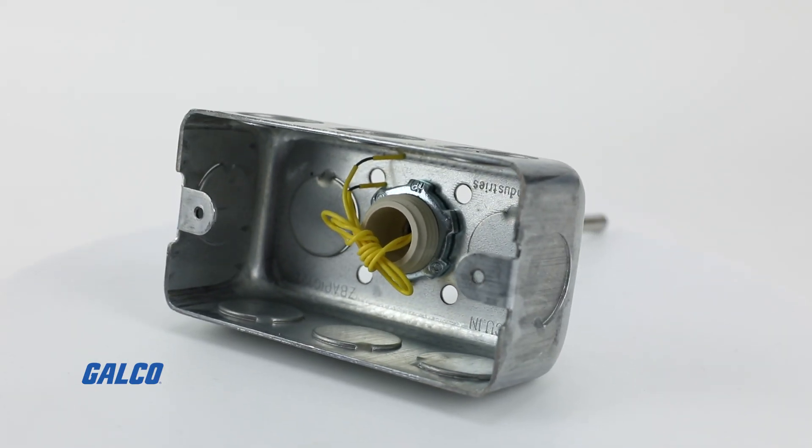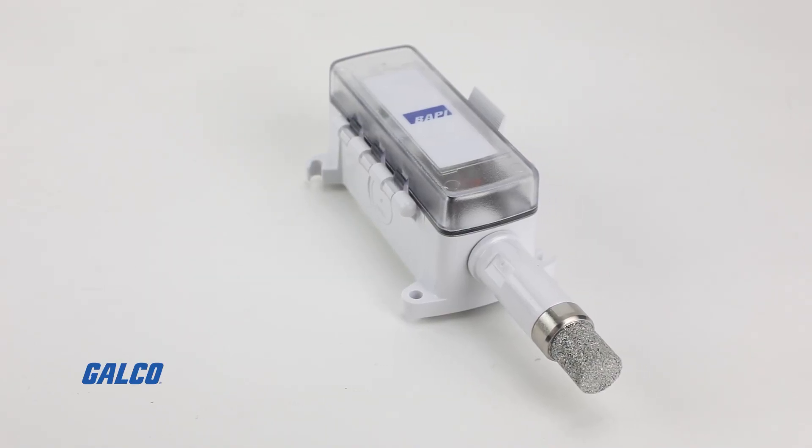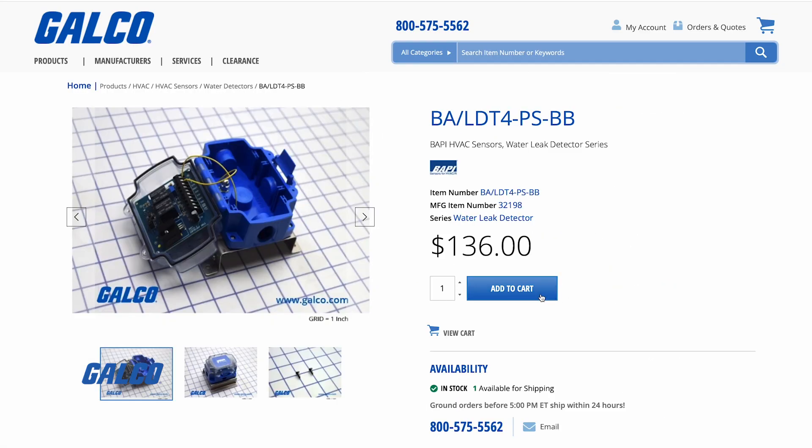Also available are immersion temperature sensors and outside air temperature sensors, all available for worldwide shipping.